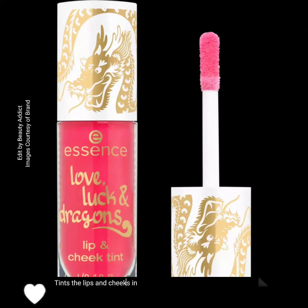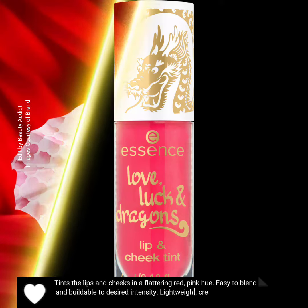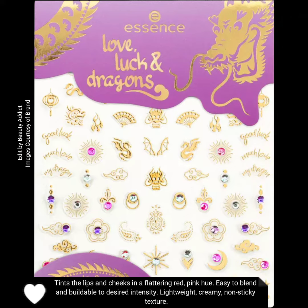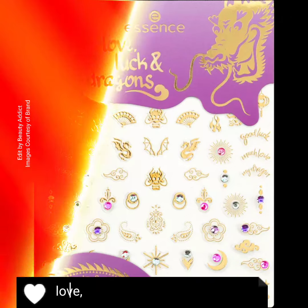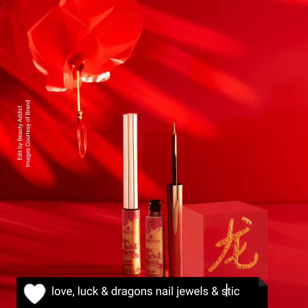The Love, Luck and Dragons lip and cheek tint tints the lips and cheeks in a flattering red-pink hue, easy to blend and buildable to desired intensity with a lightweight, creamy, non-sticky texture. The collection also includes a Love, Luck and Dragons liquid eyeliner and Love, Luck and Dragons nail jewels and stickers.